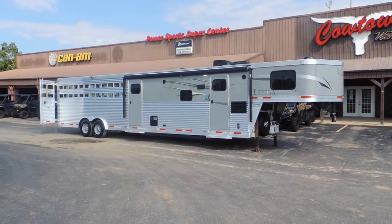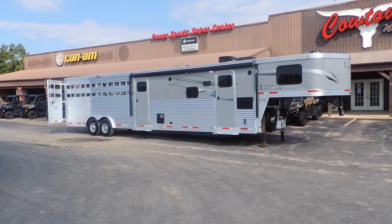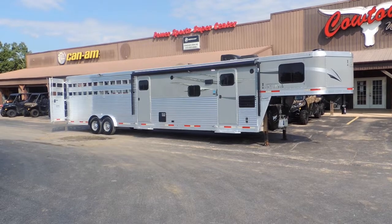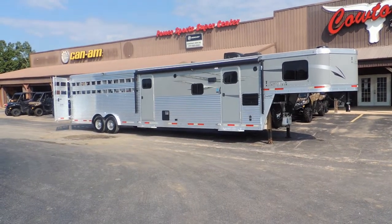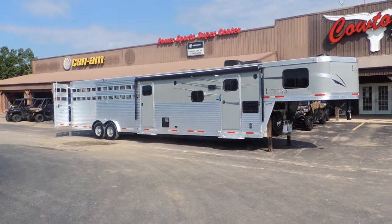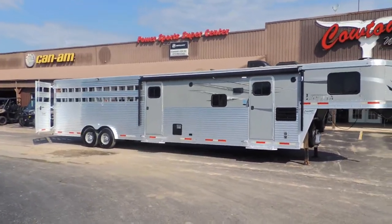Hi guys, Rick Damath here with Cowtown USA with the 2019 model Lakota Stock Combo, 11-foot short wall with a walk-in mid-tack and a 16-foot garage or stock combination, whatever you want to call it. It has been freshly serviced and ready to go.